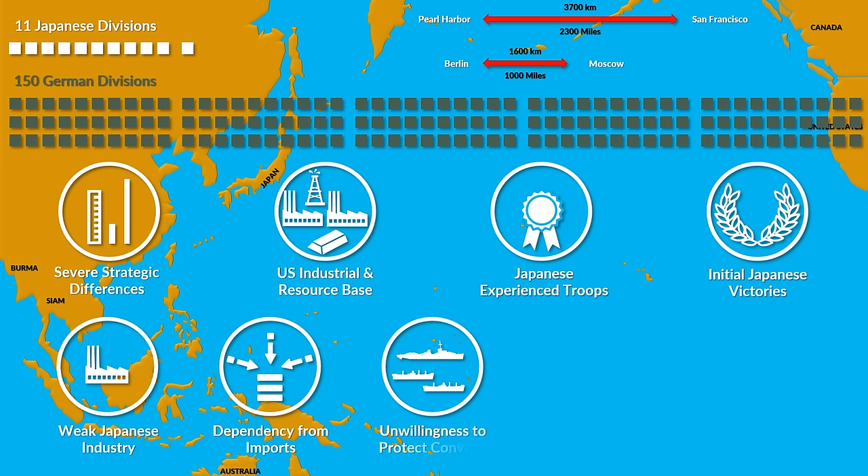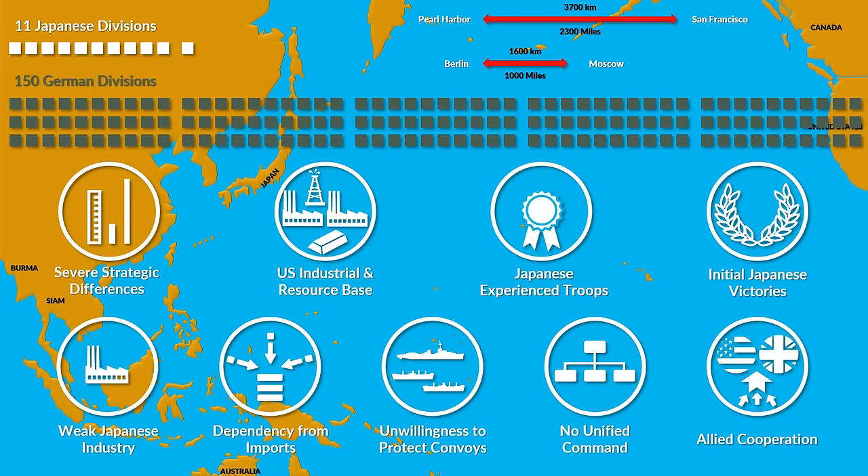But their unwillingness to protect their merchant fleet, and also to create a unified command of army and navy in order to focus the limited resources, was a grave error on their part. The fact that the Allies were closely cooperating and fighting a global war together, whereas the Axis members lacked even proper communication, let alone a cooperation strategy, didn't help the matter either.